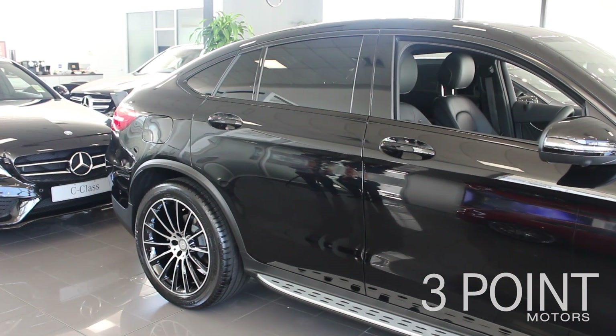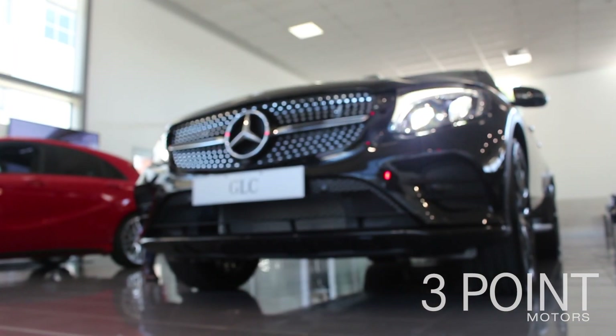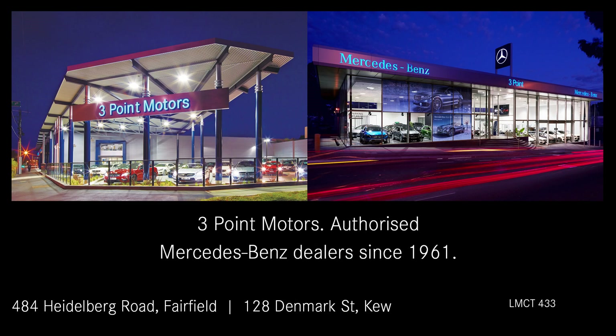I hope you enjoyed watching. My name is Michael Knight from 3 Point Motors. If you'd like to know anything else about the 2017 GLC Coupe, please come down and see our team. Mercedes-Benz — the best or nothing.